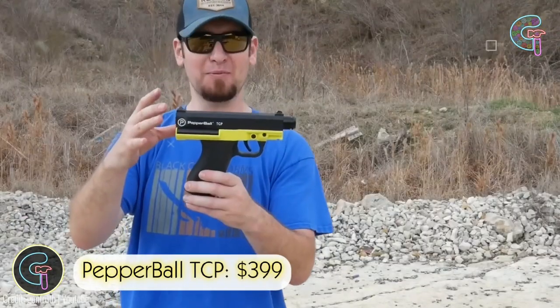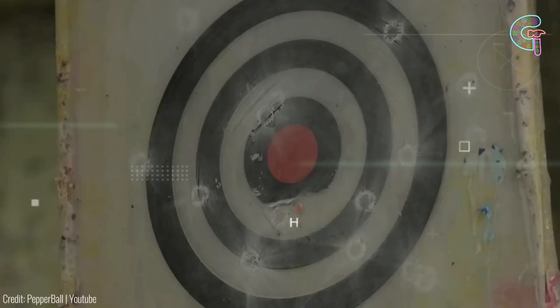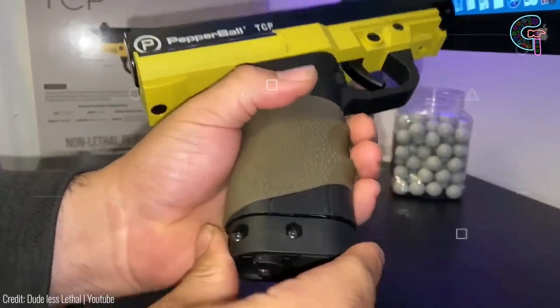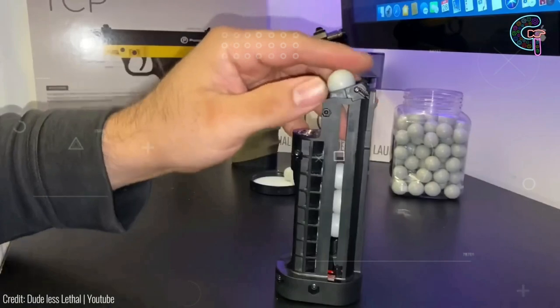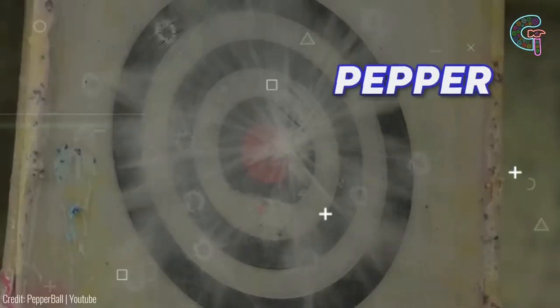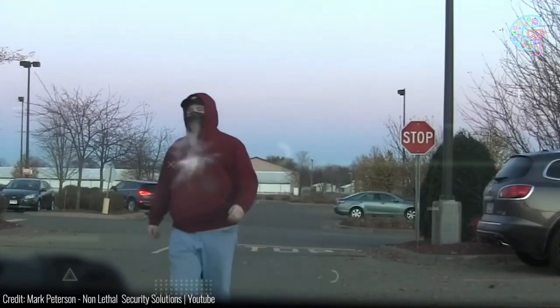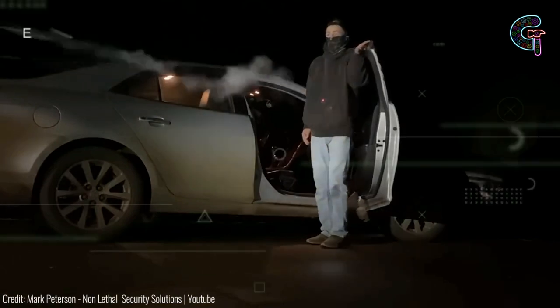The Pepperball Tactical TCP revolutionizes personal safety, offering a non-lethal alternative to close-range pepper spray. Projecting pepper balls with carbon dioxide or nitrogen gas, this lightweight gadget grants you the power to incapacitate assailants effectively from a distance of up to 150 feet. Equipped with this device, you'll gain both security and peace of mind.